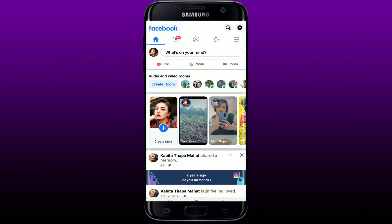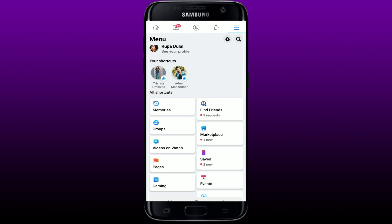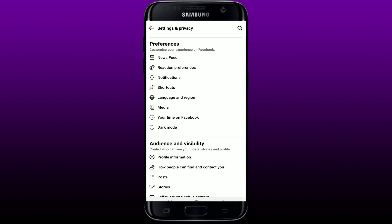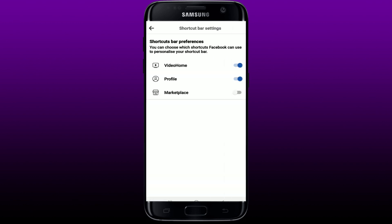If your Marketplace search is not working on Facebook or your Marketplace search is not showing up on your Facebook home page, then the first thing to do is go and tap on the menu button at the upper right-hand corner from the home page. Now tap the gear button at the upper right-hand side — this will open up your Settings and Privacy page.